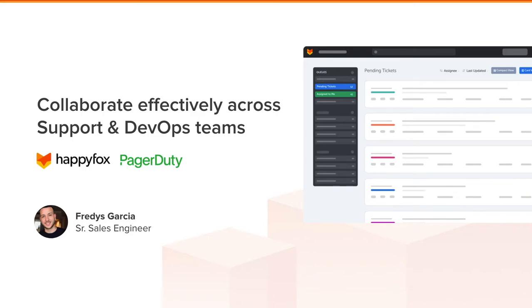Hi, my name is Freddy Garcia. I'm the Senior Sales Engineer at HappyFox. I'm here today to show you how you can use the HappyFox and PagerDuty integration to further enhance communication across your support and your DevOps teams.